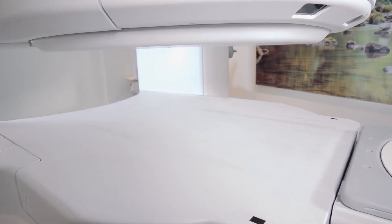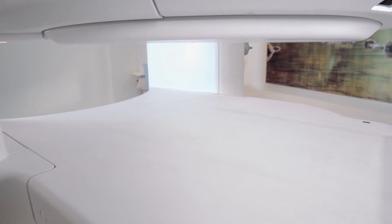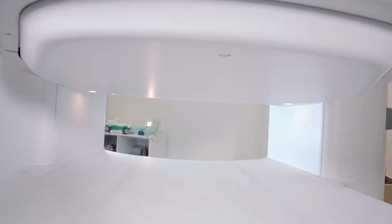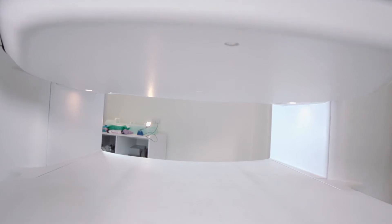Welcome to Newcastle Clinic, home to the only open MRI scanner in the North East of England and Scotland. We're open to all private patients and also NHS patients who are either claustrophobic or of a larger build.